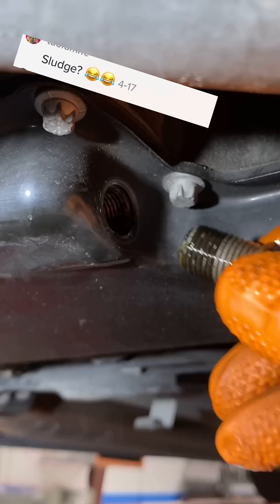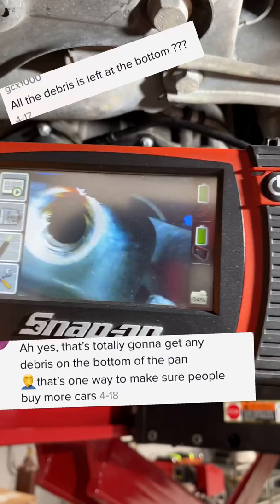Sludge? Yes, that's totally going to get any debris on the bottom of the pan. That's one way to make sure people don't buy cars. All of the debris is left at the bottom? Hello — sludge, debris — where are you?